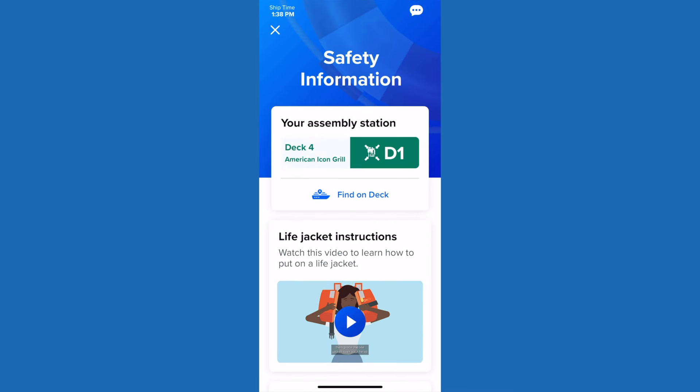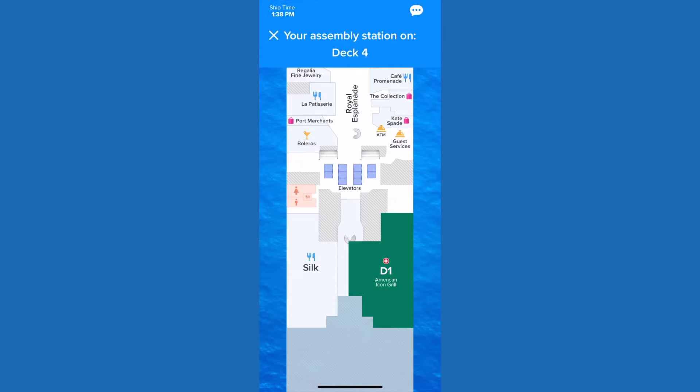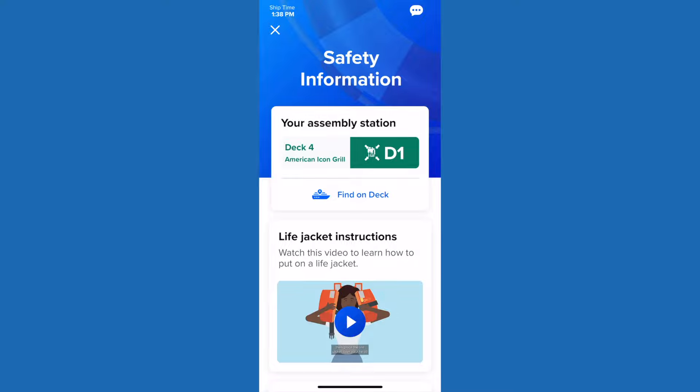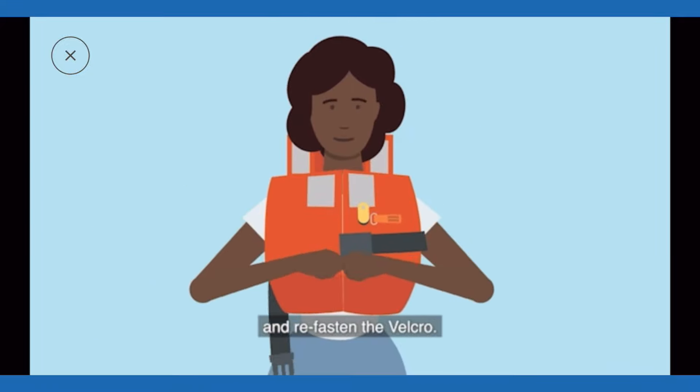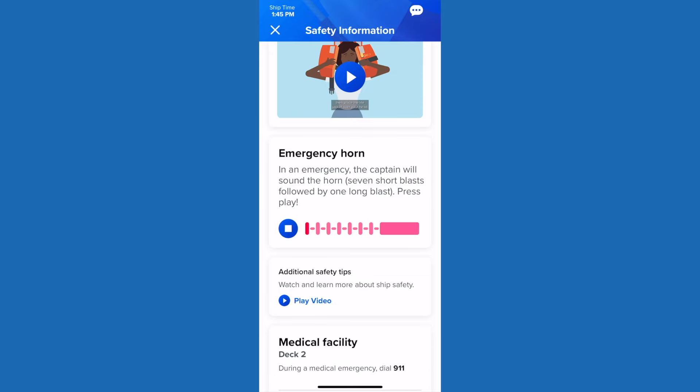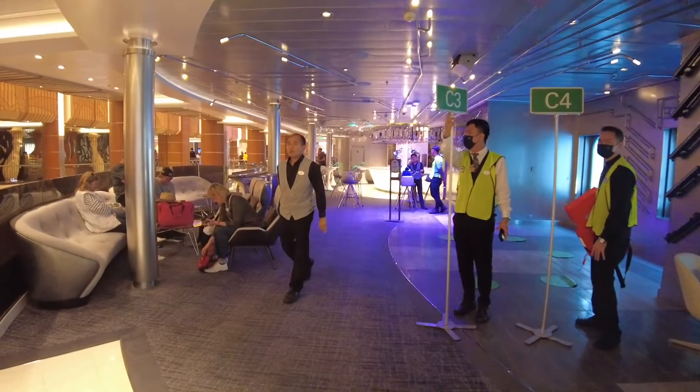The app also allows you to complete most of the Muster 2.0 process. Muster is essentially an emergency drill that all guests are required to complete before departure. A result of social distancing requirements, Muster 2.0 eliminates the need for crowds to congregate at their muster station. Instead, passengers can use their smart device or stateroom television to watch a series of instructional videos about what to do in an emergency. The app or TV records that you've completed these steps, and the last piece is simply to walk to your muster station on boarding day and have your SeaPass card scanned by a crew member.